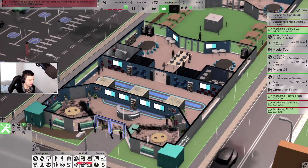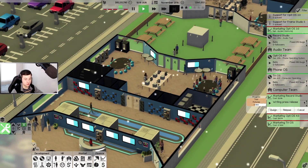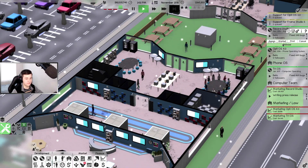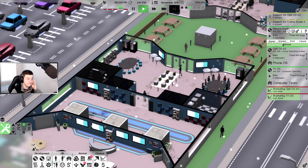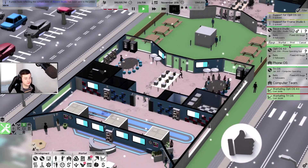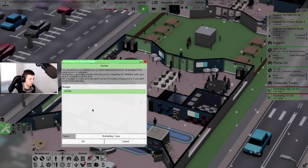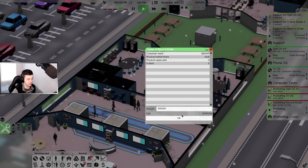It's November 2016, it's time to release Record Studio. We're going to max out the marketing there and get the press release going. I was meant to do a press release a lot earlier - Aiden not doing a very good job. I don't think Record Studio is going to do really well. I'm going to put a 50,000 budget on it - let's try to get about half a million copies.